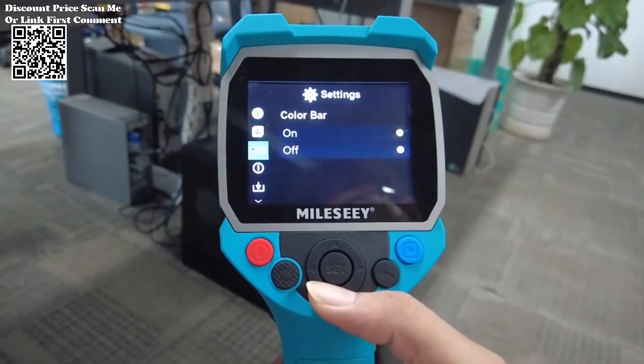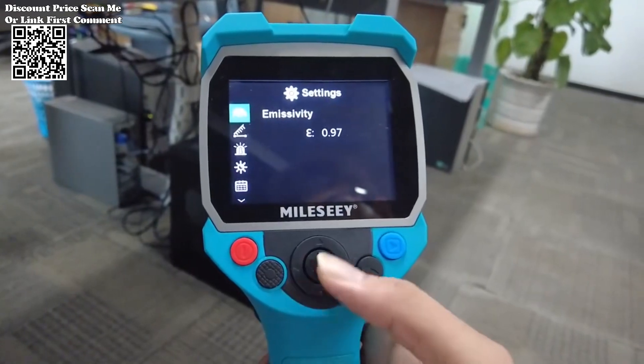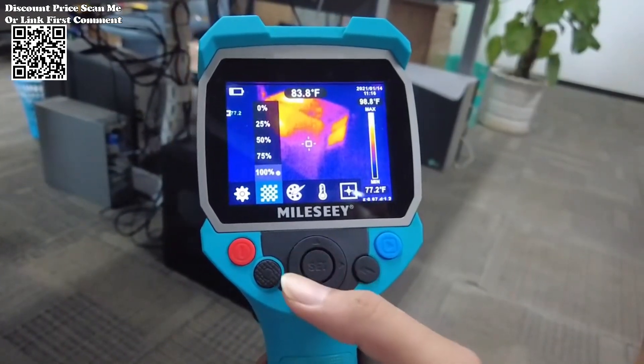With the ability to connect directly to a PC via USB cable, professionals can analyze captured images with precision and clarity in real-time, enabling swift decision-making and comprehensive diagnostics.